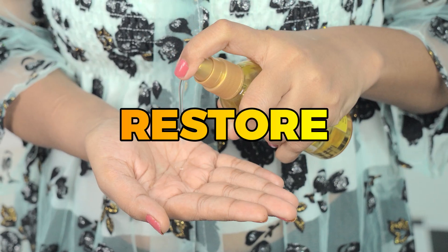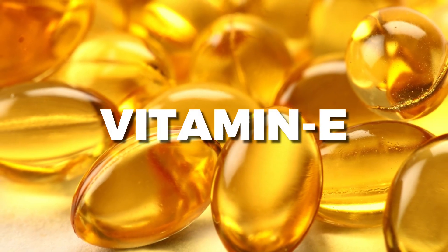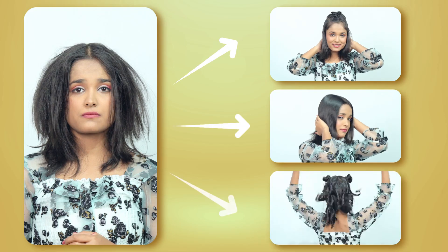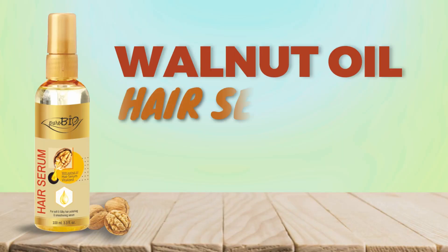This hair serum is enriched with the goodness of vitamin E, which smooths your rough and damaged strands to make them shiny and frizz-free. Bring salon-like results at your home with Pioro Bio Walnut Oil Hair Serum.